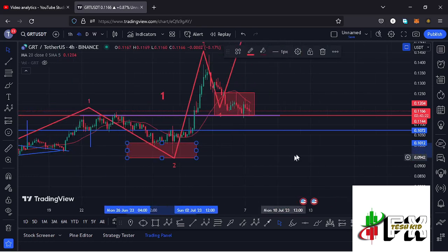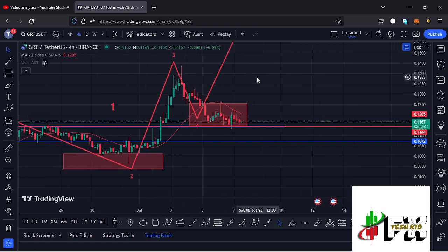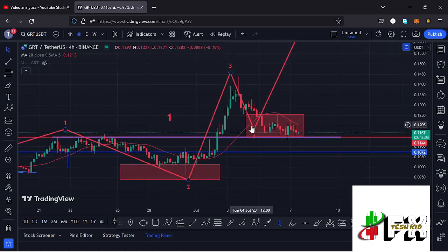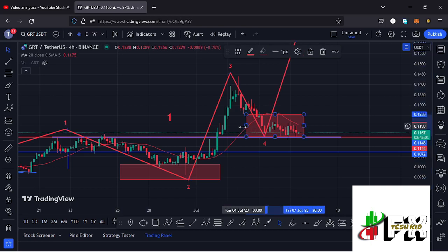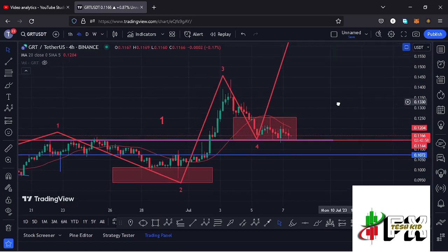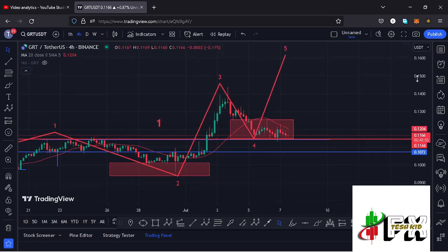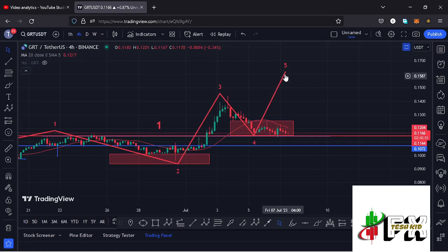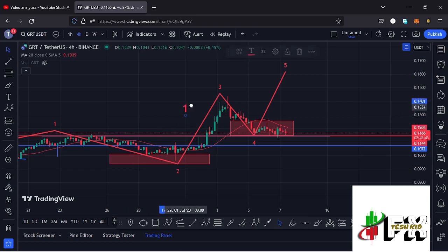We then saw a massive bump in the formation of wave three, which peaked at around the $0.1446 mark. Afterwards, we started a breakdown move in the formation of wave four, which has now managed to get into the minimum retracement areas highlighted on the charts. There are high chances that the low for wave four is now in, and GRT is now ready for another massive pump in the formation of wave five to complete the full impulse in the larger Elliott Wave count one.